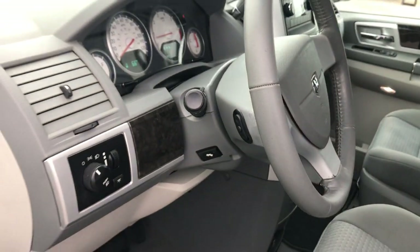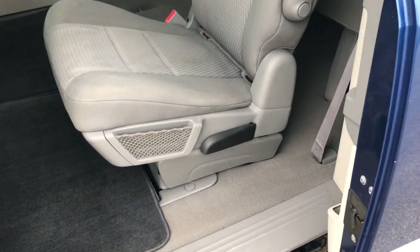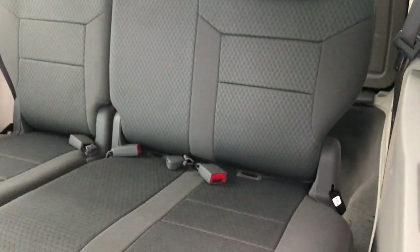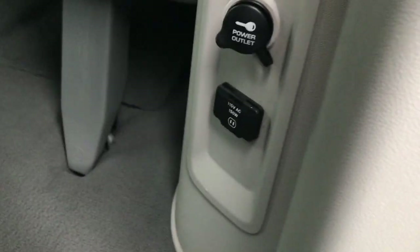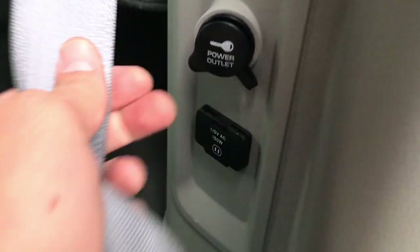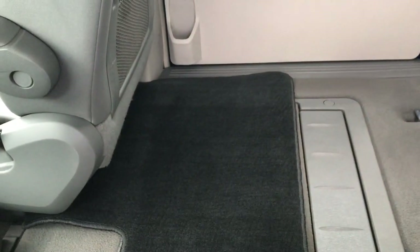It has power pedals and radio controls on the back of the steering wheel. Taking a quick look at the back seats — the second row seats have no rips or tears, and the third row seats are very clean as well. You do get a 115-volt AC, 150-watt plug back here. We also have floor mats back here as well.